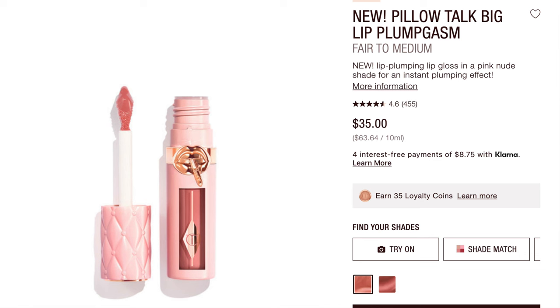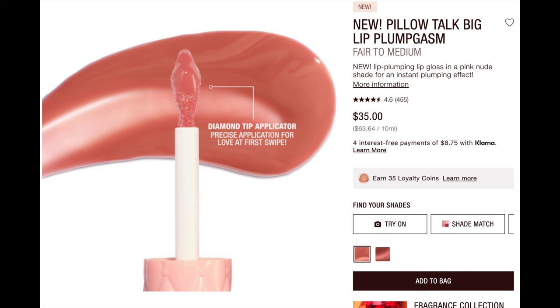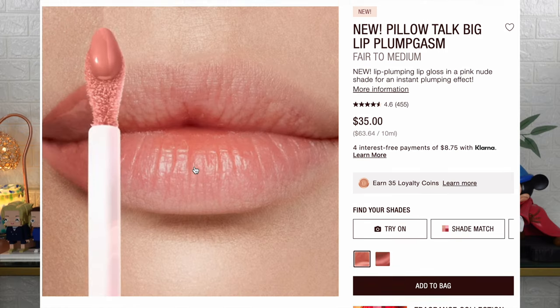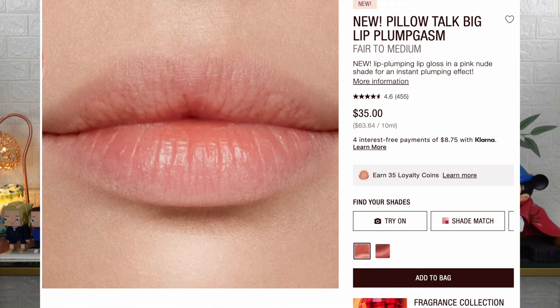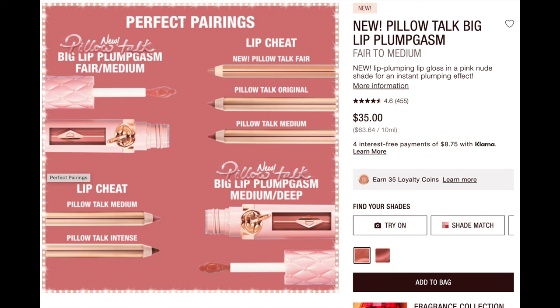Now we're going to talk about the new Big Lip Plumpgasm. It only comes in two shades. Reading from the website: 'Discover my new Pillow Talk Big Lip Plumpgasm, a lip plumping lip gloss to supersize and maximize. Just pump, plump and pout for big lips. Available in two universally flattering shades — Fair Medium is a pink nude and Medium Deep is a brown berry pink. Glide on and feel the sensation of plumpgasm work its magic, giving you fullness from first touch.' And it also does the dishes and laundry — typical Charlotte Tilbury, it does everything.